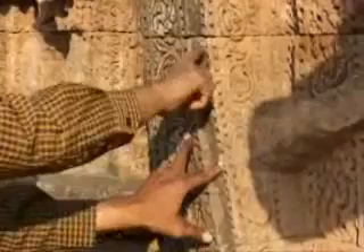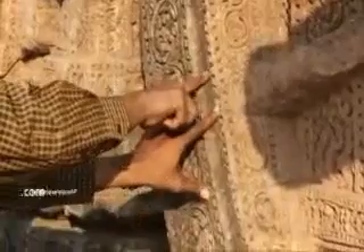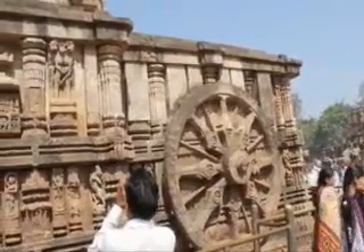Imagine how much time and coordination would have happened between the astronomers, engineers, and sculptors to create something like this 750 years ago.